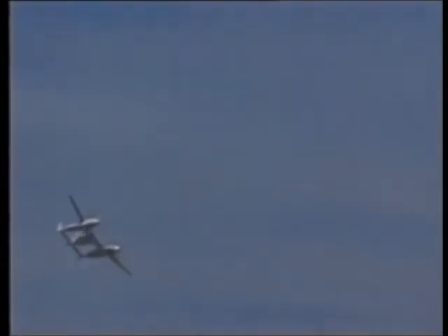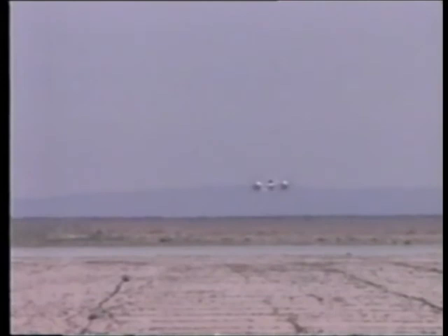Every avenue is explored as they search for those precious extra knots. There is much tuning and test flying to do before the world will find out if the Rutans can beat the Rare Bear and add another record to their already impressive list. The feeling is it's that much better when you do it — you get a real warm glow about having done something that everybody said you couldn't do.